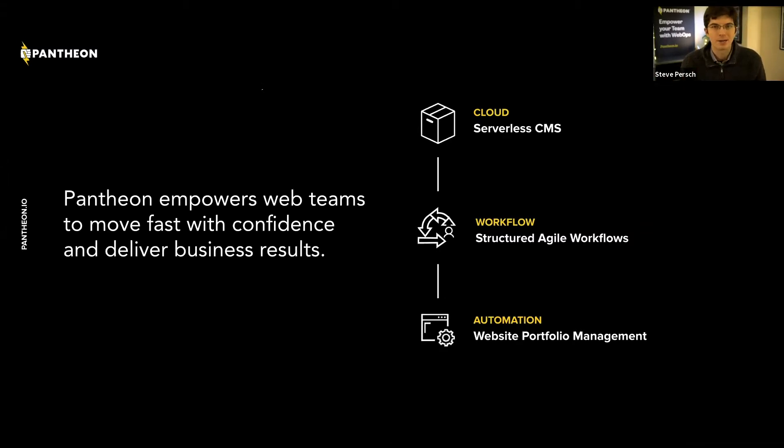I'll be talking today about how we're going to apply that mindset to the question of decoupling Drupal. I'll also talk about how we apply that mindset to what we like to bucket into structured agile workflows. We don't want teams of developers to have to reinvent the wheel over and over again when developing lots of Drupal sites for lots of different clients. We don't want customers to have to rethink whether they're calling it dev-test-live or dev-stage-live. We also think we can apply that mindset to what we call website portfolio management.